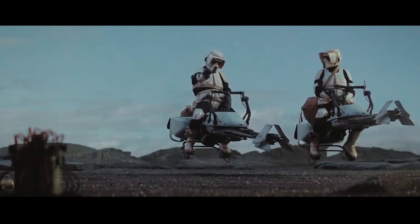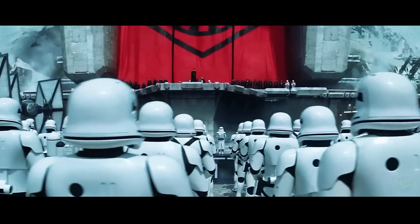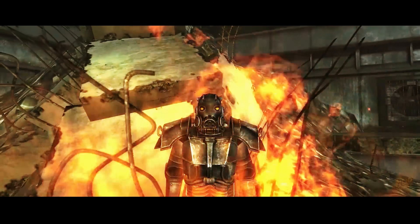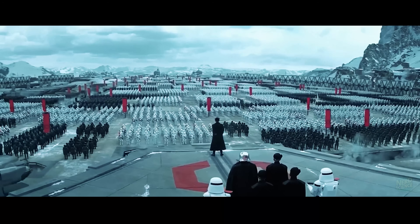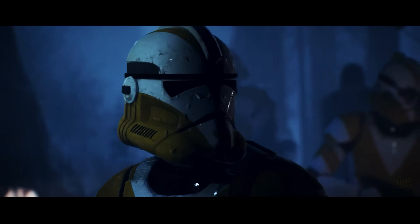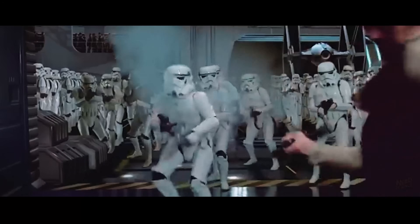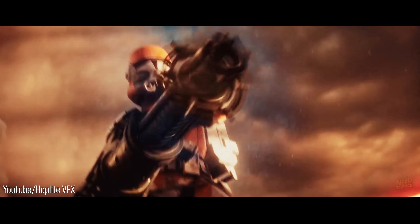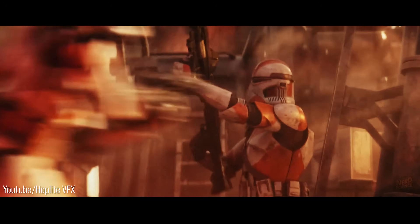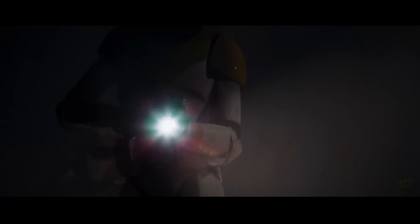When most people think of stormtroopers, the first thing that comes to mind isn't fear — it's those infamous missed shots. But take away the memes, and the armor they wear deserves a closer look. Stormtrooper armor isn't built to turn its wearer into a super soldier like Mjolnir or a walking tank like Fallout's power armor. It's mass-produced battlefield gear designed to be practical for an empire that needs to outfit millions of soldiers across countless environments. Cannon says the armor is made from plastoid composites layered over a temperature-regulated body glove. Against blasters, it's not invincible — but that's by design. Blaster bolts carry a massive amount of thermal energy, so instead the armor disperses some of that energy, often preventing burns from becoming fatal. Against shrapnel, environmental hazards, and low-power weapons, it's far more effective.